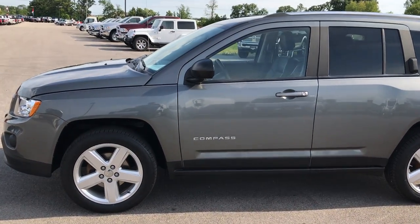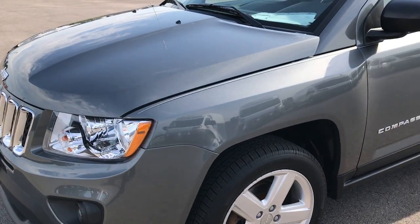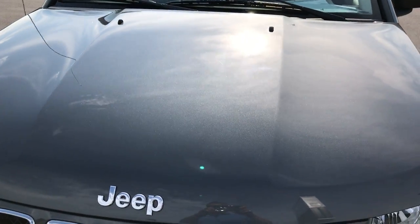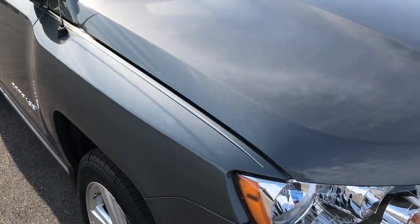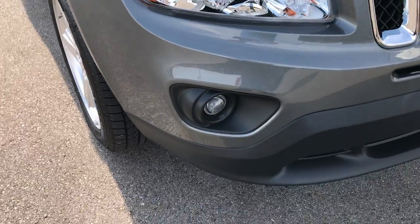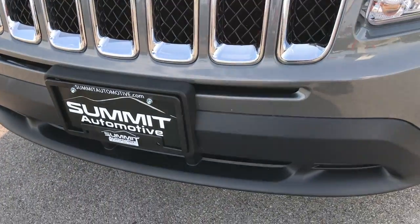This is stock number 7J389A, a 2011 Jeep Compass Limited. This vehicle does have the 2.4 liter 4 cylinder motor, and from this HD video you'll be able to tell that this Jeep is in amazing condition considering the miles and the age on it.